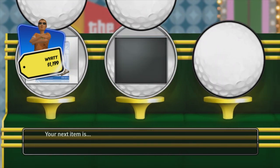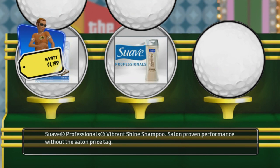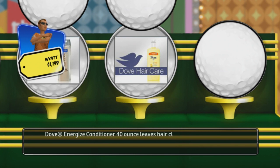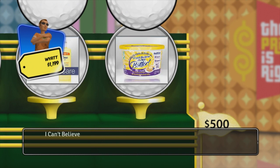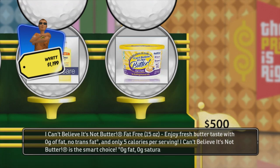Your next item is Swab Professional's Vibrant Shine — salon proven performance without the salon price tag. Next up is Dove Energized Conditioner, 40 ounce — leaves hair clean and revitalized without weighing hair down. Finally, our last item: I Can't Believe It's Not Butter, fat-free, 15 ounce. Enjoy fresh butter taste with 0 grams of fat, no trans fat, and only 5 calories per serving. I Can't Believe It's Not Butter is the smart choice — 0 grams fat, 0 grams saturated fat per serving.